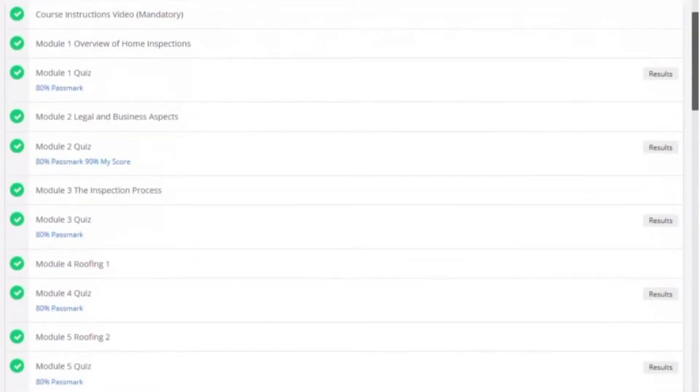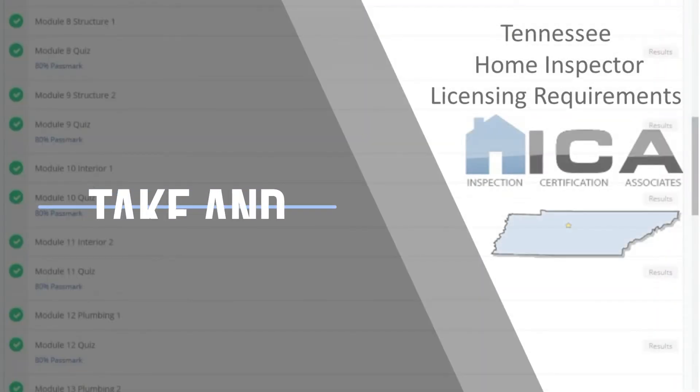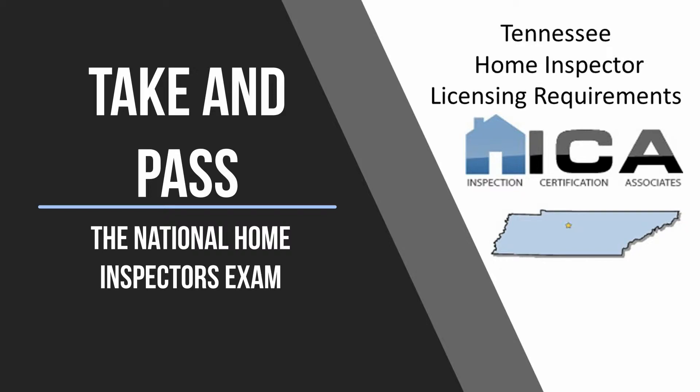The tuition for our online certification course is just $6.95. The second step to become a licensed home inspector in Tennessee is to take and pass the National Home Inspectors Exam.